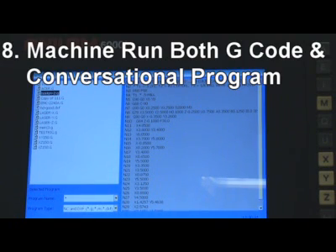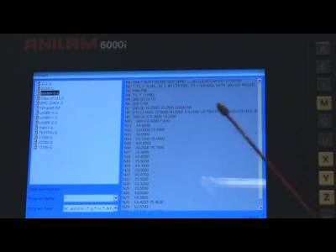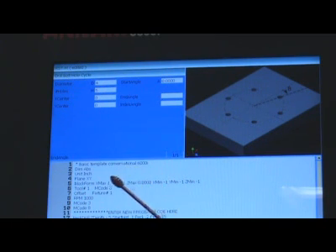8. Machine is integrated with Anilam all-digital control, which can run both G-Code and conversational program with graphics interface. With easy conversational programming ability, customers can input blueprint data and cut parts right away. This digital control holds 512 MB memory and a 40 GB hard drive for unlimited parts programs.